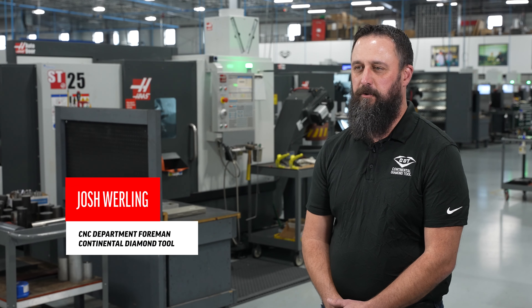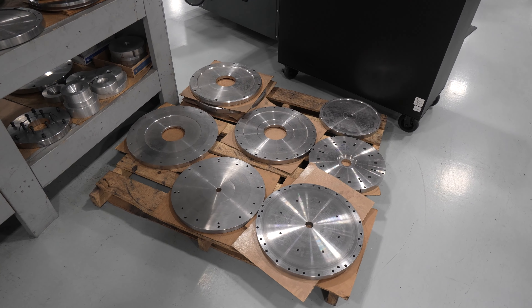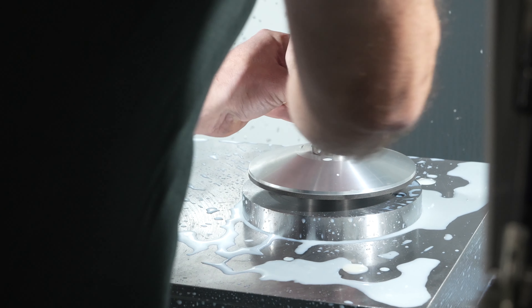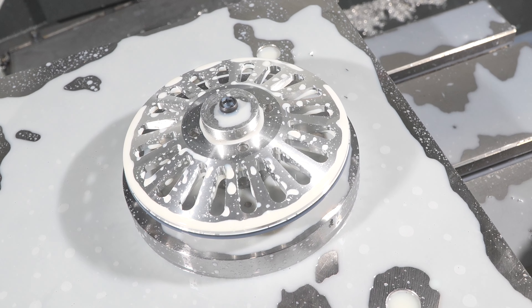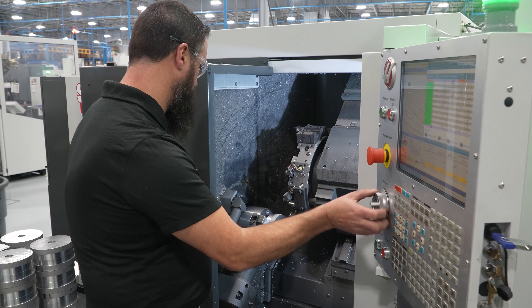The ownership here has been really great in supplying us with the tools we need to produce the product that our customers ask for. We start out with a blank part and then produce forms to our customer specifications. After that the diamond gets glued on, and then we sometimes finish-turn them afterwards, so we're doing hard turning as well as soft turning.